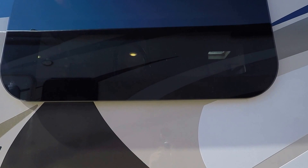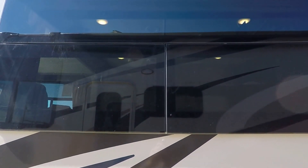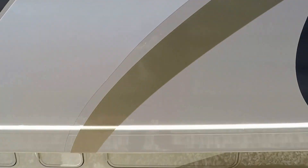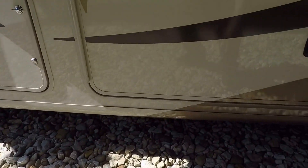You have frameless windows throughout the entire coach — this one is at the kitchen, and this frameless window is in the living area where the couch is.